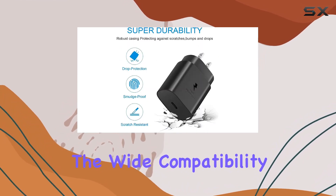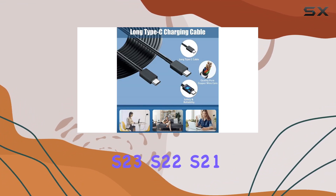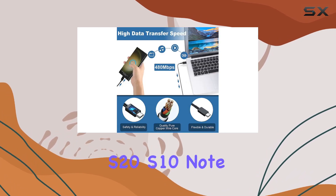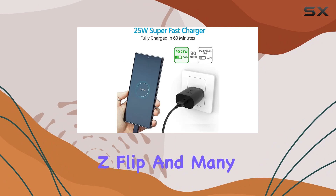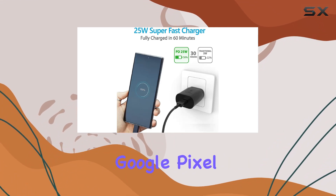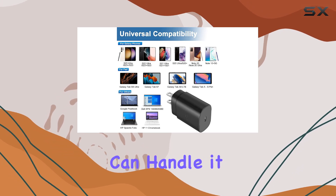The wide compatibility of this charger is impressive. It works seamlessly with Galaxy S23, S22, S21, S20, S10, Note Series, Z Fold, Z Flip, and many more USB-C devices. Google Pixel, LG G Series — you name it, this charger can handle it.